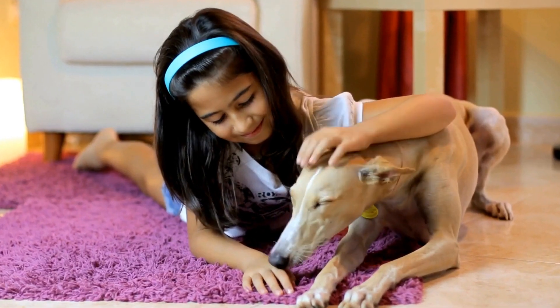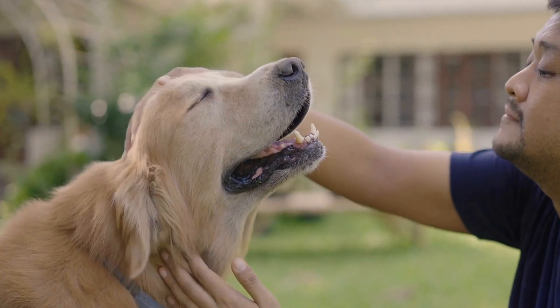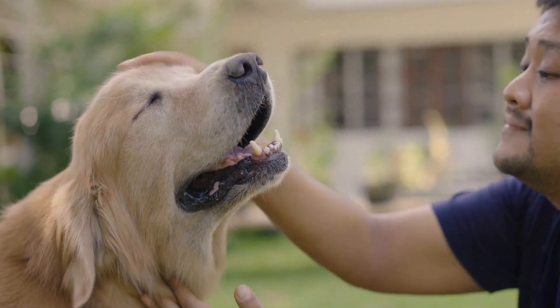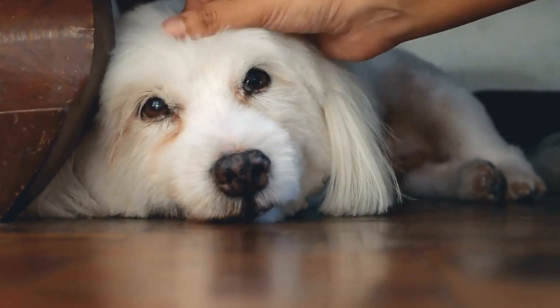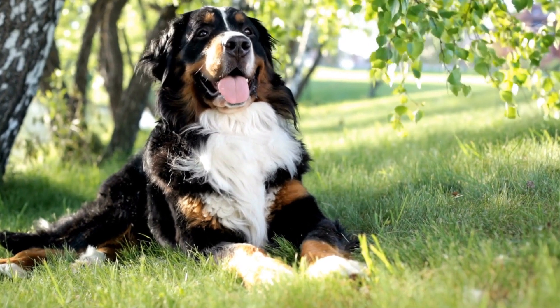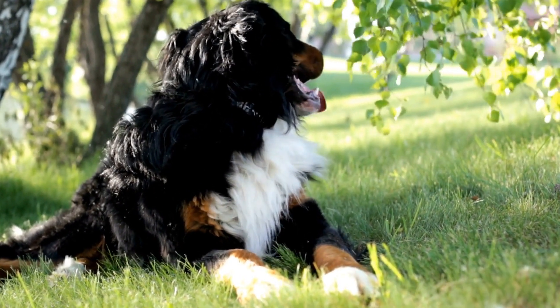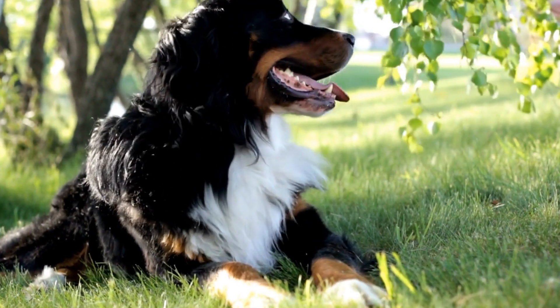Three: Preventive Measures for Skin Problems in Dogs. Prevention is always better than cure, especially when it comes to the well-being of our canine companions. To prevent skin problems in dogs due to systemic diseases, several measures can be taken. A. Ensure a nutritious diet. A balanced and healthy diet that meets the specific nutritional needs of your dog can boost their immune system and help prevent the onset of systemic diseases.